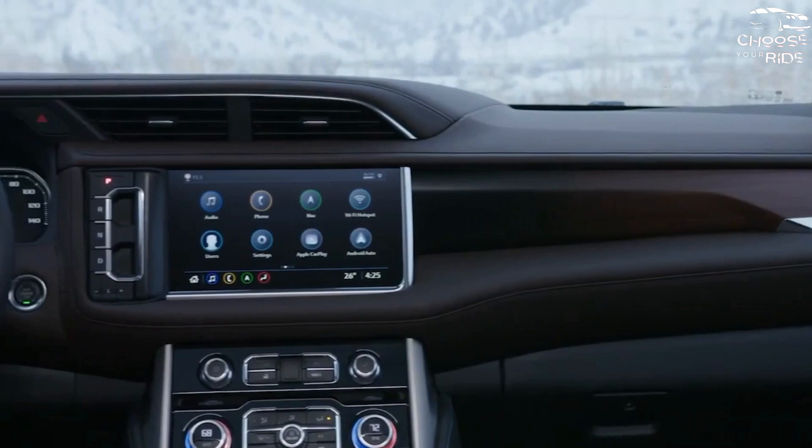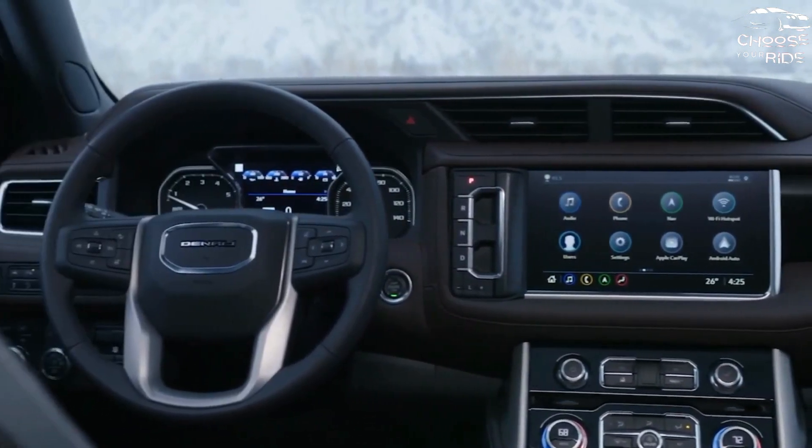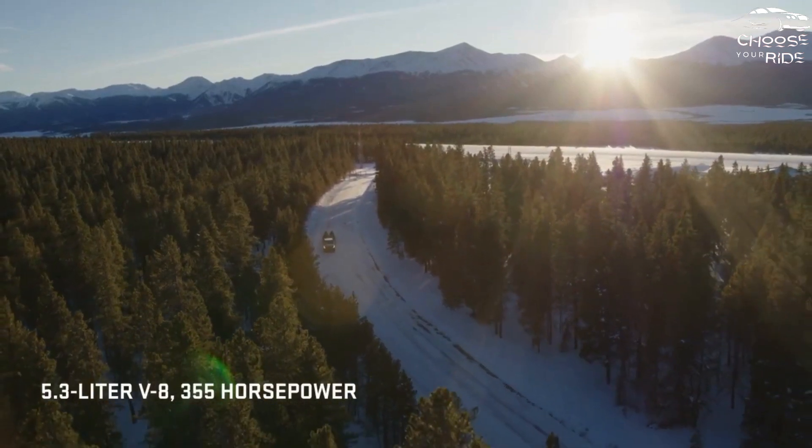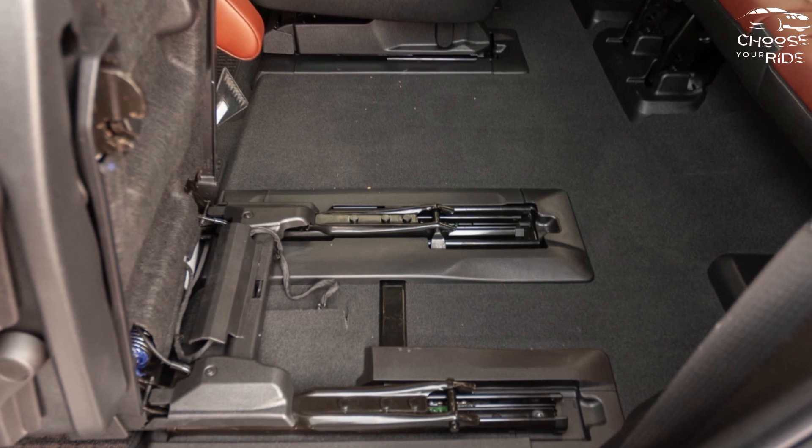What's new for 2023? The new Denali Ultimate trim level pushes the Yukon's top model even closer to Escalade levels with its refined cabin, additional seat adjustments, and hands-free Super Cruise driver assistance technology.